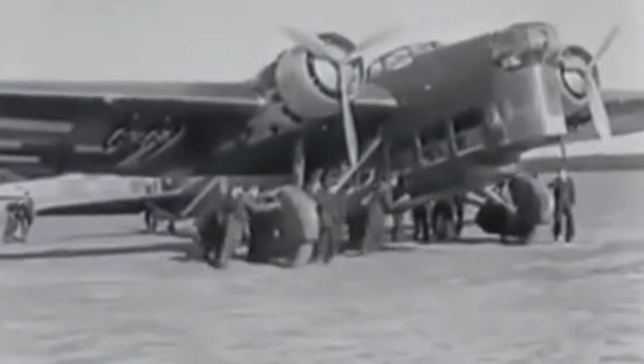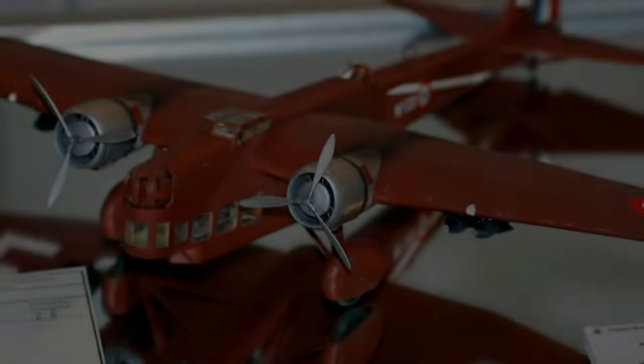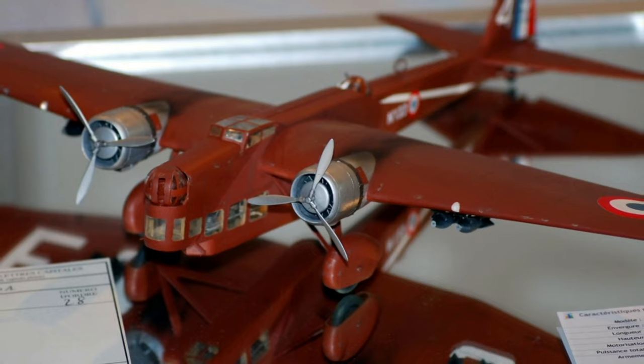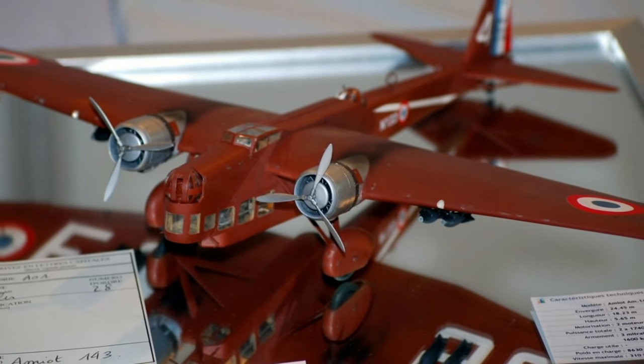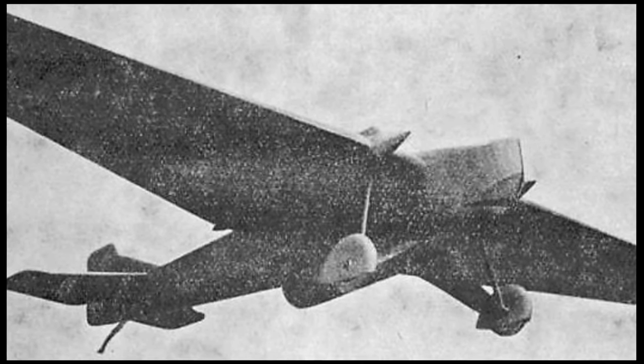The Amiot 143 was developed in response to a 1928 specification for a multi-role aircraft that could perform bombing, reconnaissance, and escort duties. The design was quite unconventional: the pilot sat in an enclosed cockpit level with the leading edge of the wing, and the navigator — who also had flying controls — sat in a large glazed gondola beneath the pilot. The radio operator sat towards the rear of the gondola and operated two Lewis guns in the ventral position.